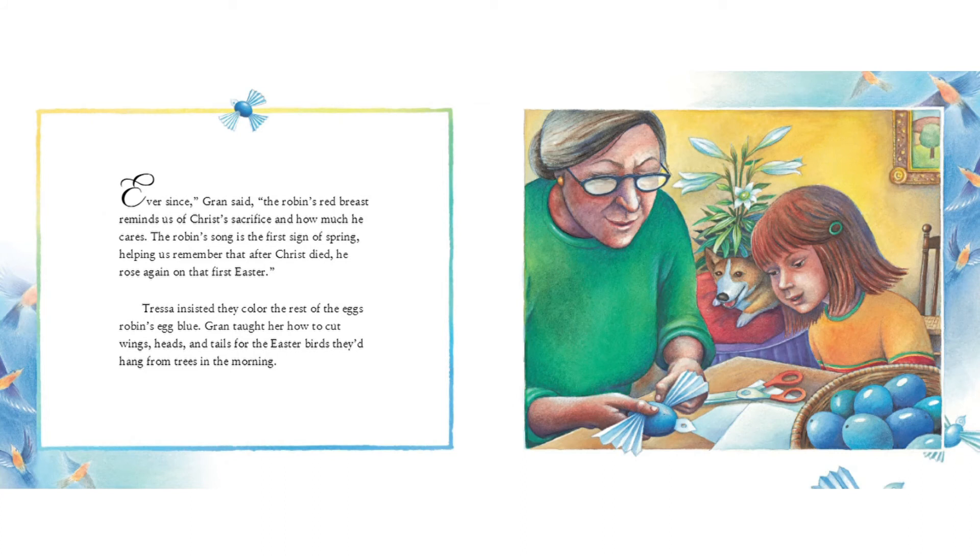"Ever since," Gran said, "the robin's red breast reminds us of Christ's sacrifice and how much he cares. The robin's song is the first sign of spring, helping us remember that after Christ died, he rose again on that first Easter."